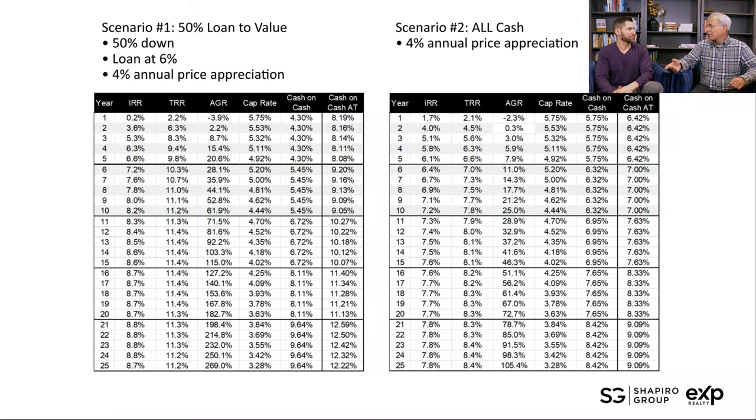Scenario two is all-cash — simpler because the cap rate is what the return is. If you just want to put in a lump sum without worrying about leverage, cash flow is more important. We'd actually tell you to leverage and buy two properties. Unless you're 70 years old and just want cash flow — cash on cash after tax shelter is higher when you have leverage, but maybe that's not your priority. Bottom line: there are options. You don't necessarily need $4 million cash to invest in this property.